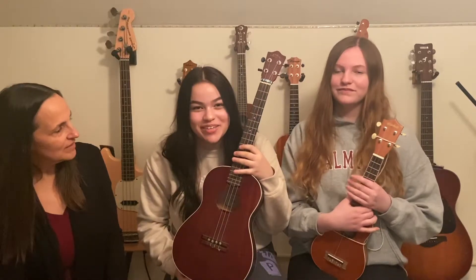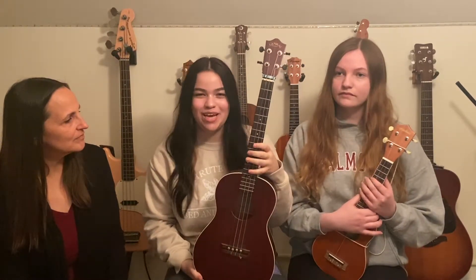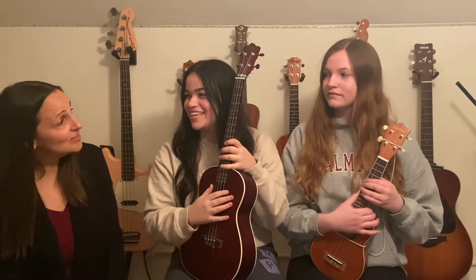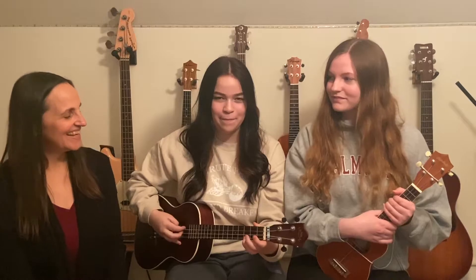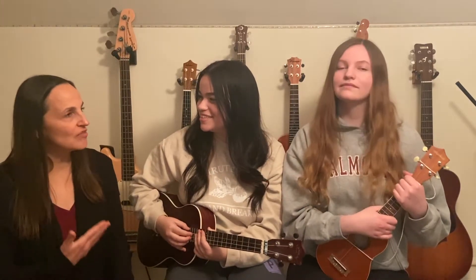And Margo, can you tell us something about this big ukulele? Yes! This is called a baritone ukulele, and it sounds very different from any other type of ukulele. It's very low and very peaceful. Can you play us a little something? Of course! That was really nice. I heard how much lower that ukulele is than the other one.